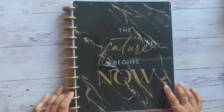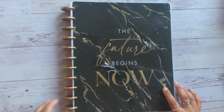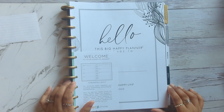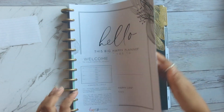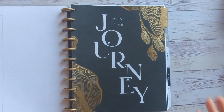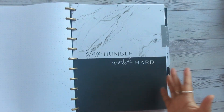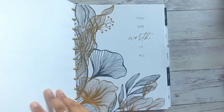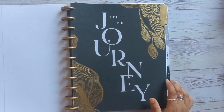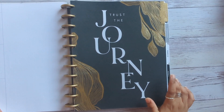This is the gold and black planner from the Happy Planner fall release. It's a horizontal planner, and I was originally going to use it for my lettering. But I love the dividers — they have really uplifting, achieve-your-goal type quotes, like 'stay humble, work hard,' 'you are worth it all,' and 'trust the journey.' That kind of messaging got me thinking this could be my business planner.